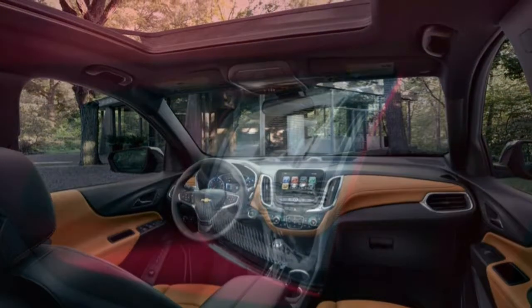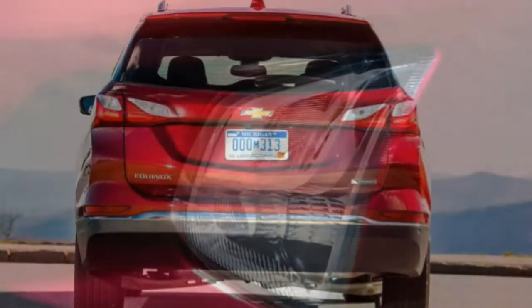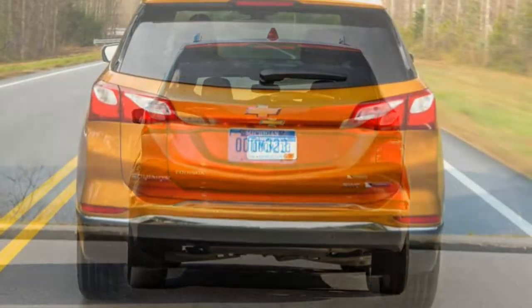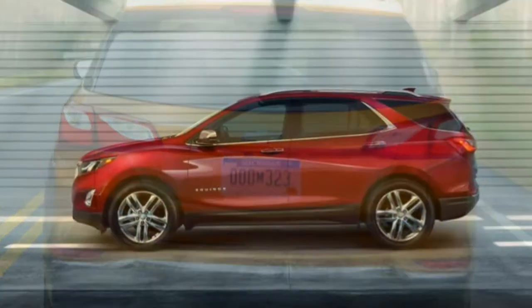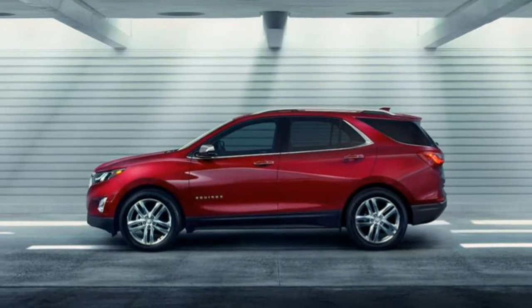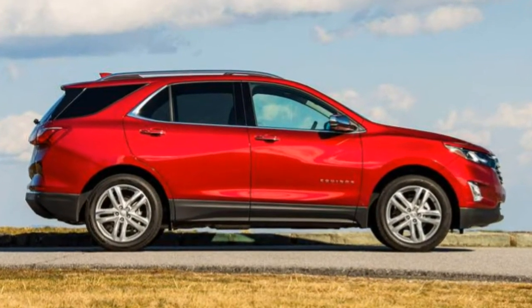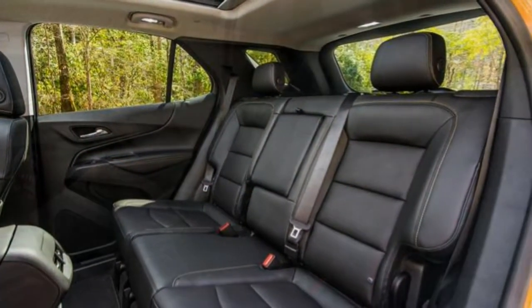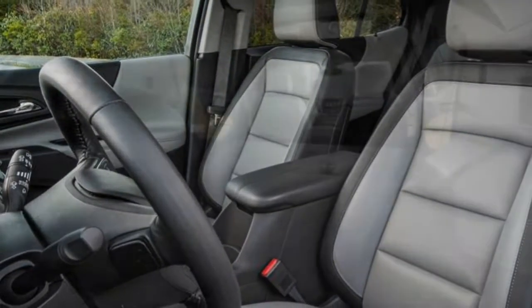The Equinox is not essentially the most exciting compact crossover to drive, however it is one of the best all-rounders in the class. If you can look past its small cargo area, you will be rewarded with a comfortable ride, roomy cabin and one of the best touchscreen systems in the business. Notably, we picked the 2018 Chevrolet Equinox as one of the best small SUVs of this year.